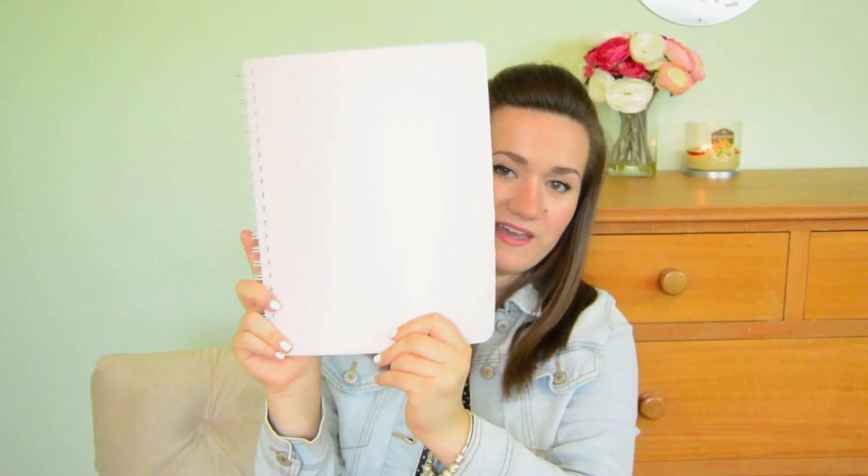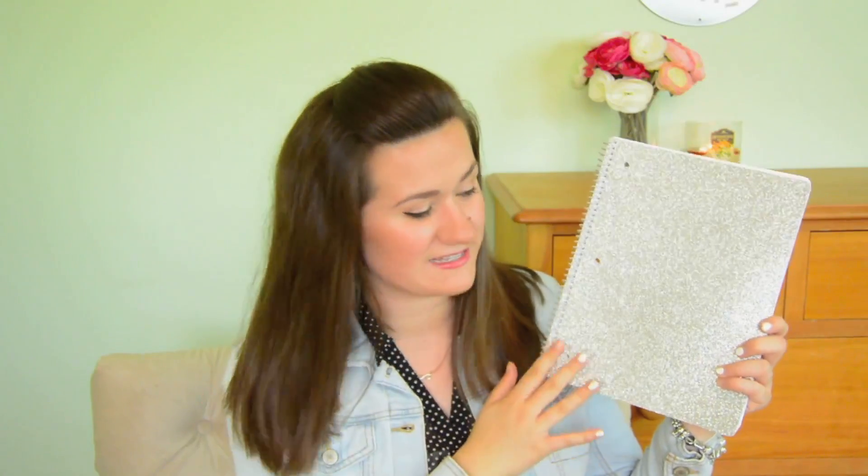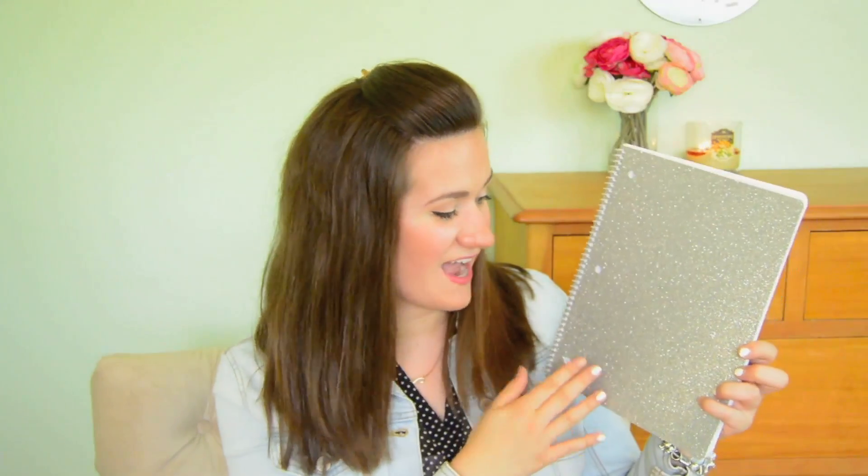My next notebook is from the Martha Stewart Home Office Collection at Staples. It is actually a pale pink — I just thought this was a really adorable, simple notebook. I know that when I look at it, I'm just going to feel so girly and chipper. The next notebook I got is this really cute glitter one. I was looking for a glitter notebook and was really excited that I found one. It's just really glittery and inviting looking, and it just makes me want to go and take some notes.